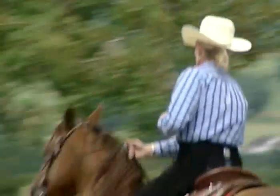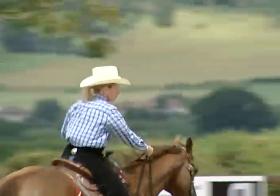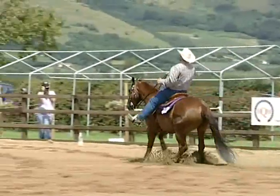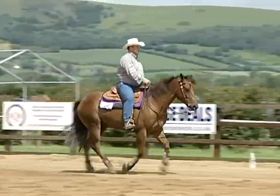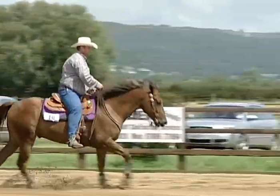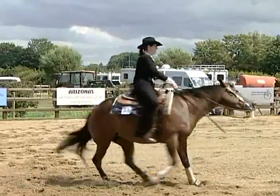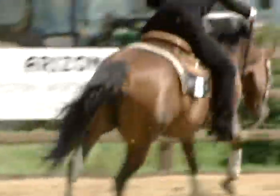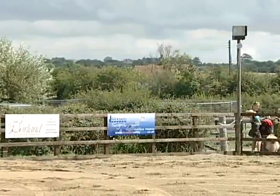When you get into competition there are different categories for different breeds — there's Appaloosa, which is an American breed, and then of course the Quarter Horse, which is the lead breed in our particular sport. The Quarter Horse came about really from the Conquistadors coming into South America, and it moved upwards and married itself off evolutionarily with the Mustang — and the union of the two produced what is today known as the Quarter Horse.